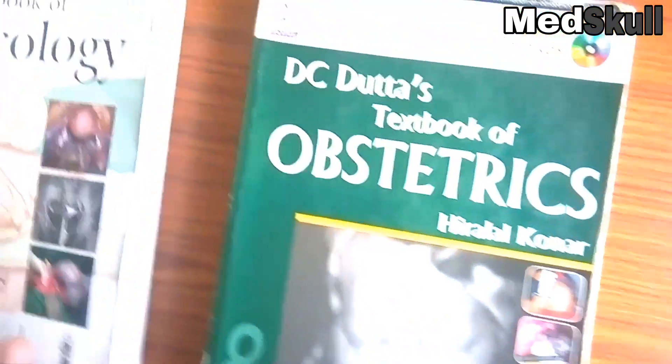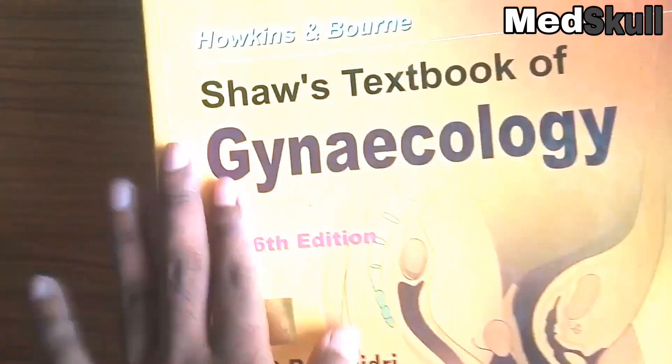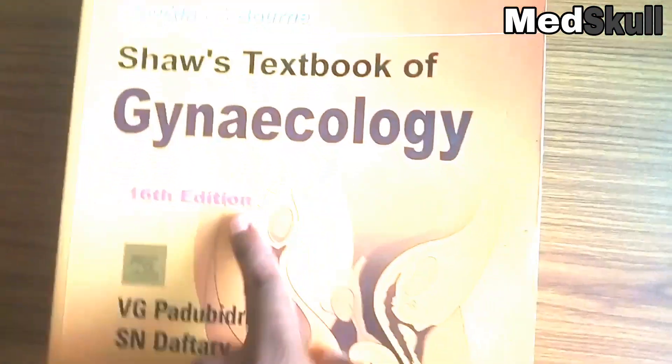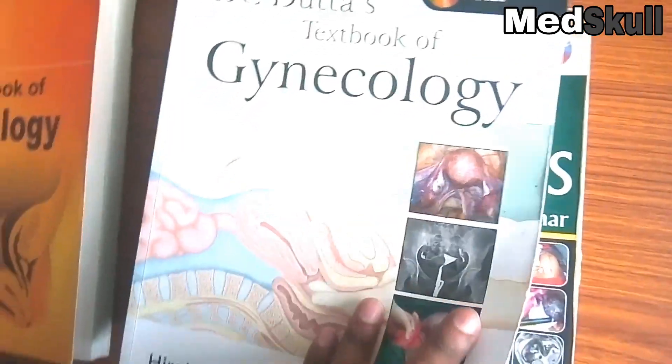Another good book for gynecology is this one. This one is also a very good book — the Shortest Textbook for Gynecology, 16th edition. This one is also good but very simple. You can easily understand it.